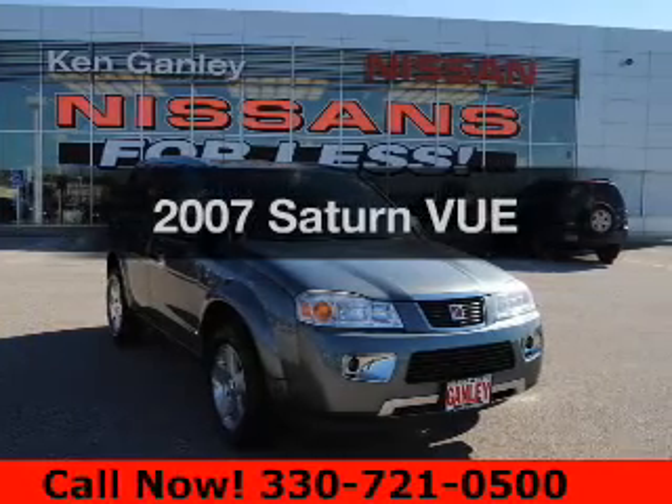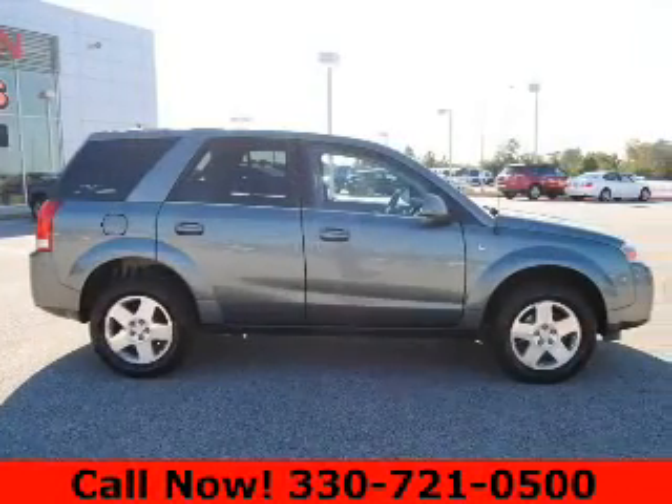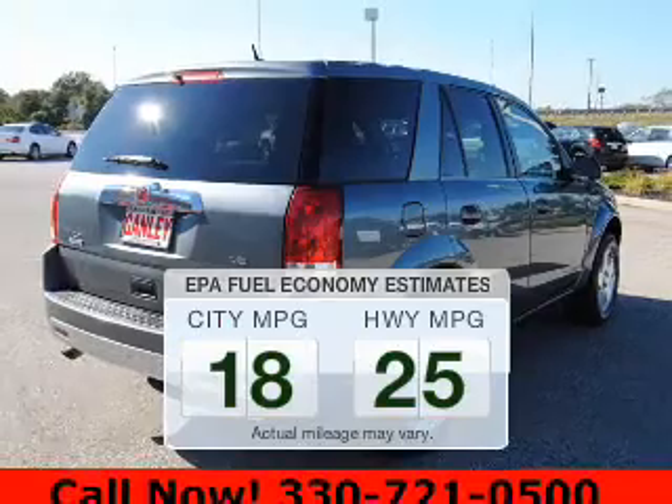Imagine yourself in this 2007 Saturn Vue. If you're looking for an automobile with great attributes, look no further. Low emissions and the good fuel economy offered in this vehicle are important to you and the environment.